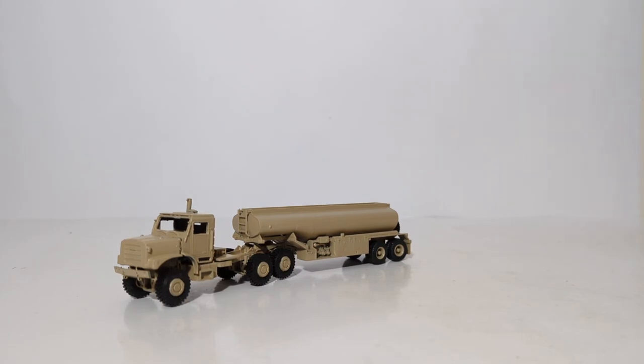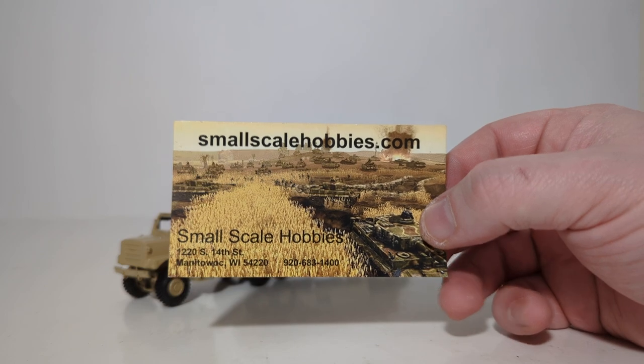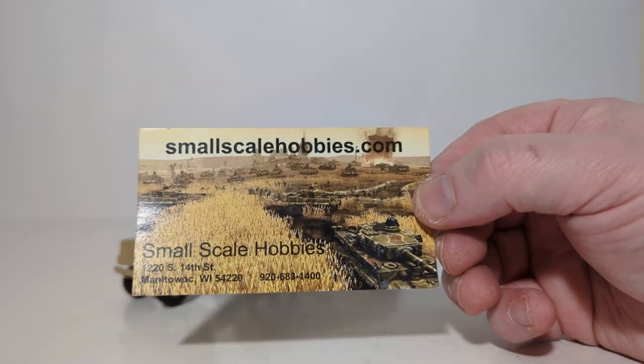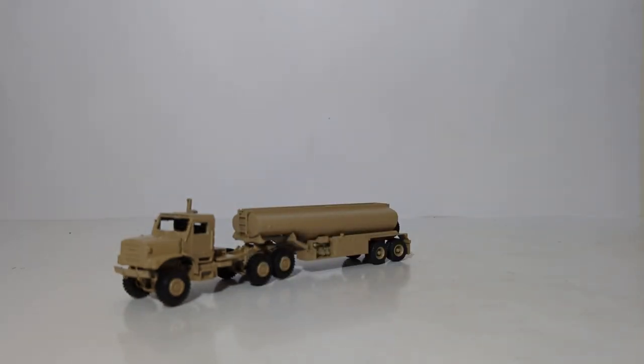Welcome, friends and fellow collectors, to another edition of Diecast Emporium Military Mondays, brought to you by my friends at SmallScaleHobbies.com. If you are into military scale models from any period in our nation's history, and indeed from around the world, check them out. They have military models in a variety of different scales, as well as modeling accessories like decals and paint — everything you need to take on this hobby with both feet firmly in.